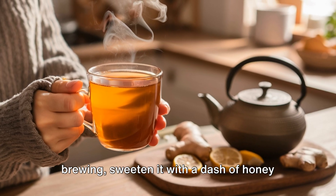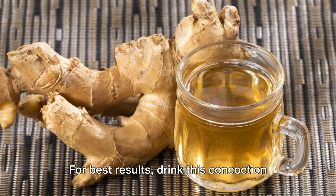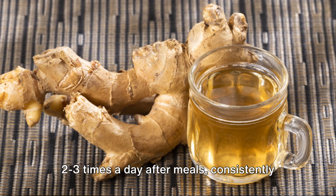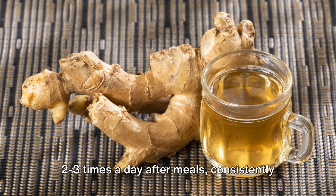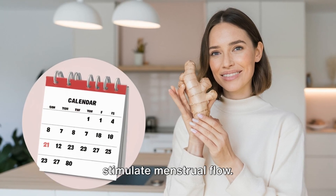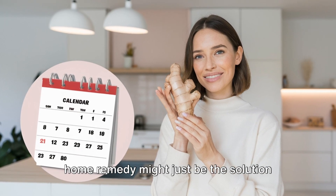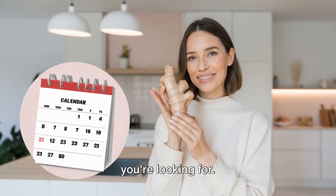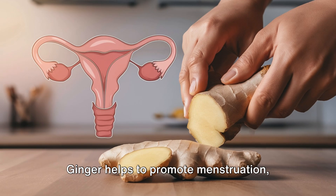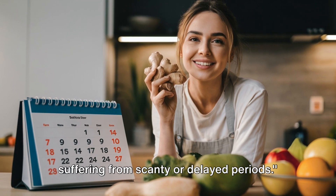Once your ginger tea has finished brewing, sweeten it with a dash of honey to taste. Remember, this isn't just a one-time remedy. For best results, drink this concoction two to three times a day after meals, consistently for a month. The active compounds in ginger help stimulate menstrual flow, so if you're dealing with scanty or delayed periods, this simple yet effective home remedy might just be the solution you're looking for.